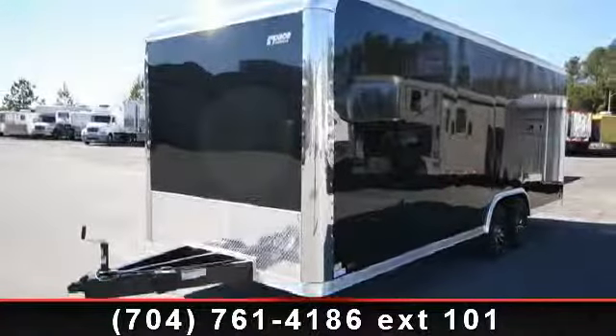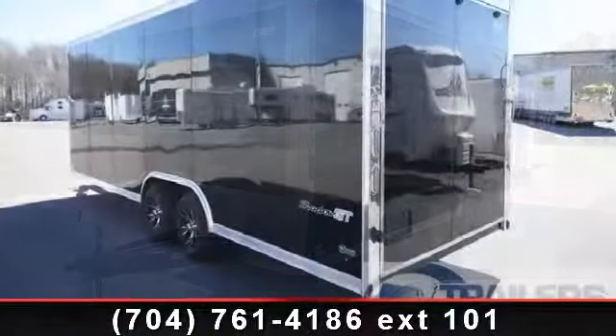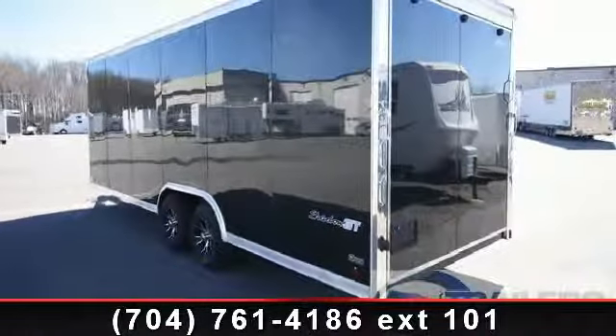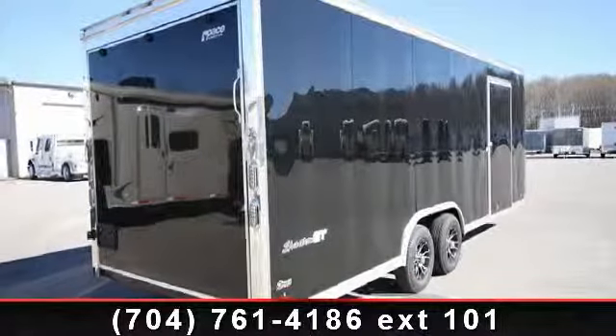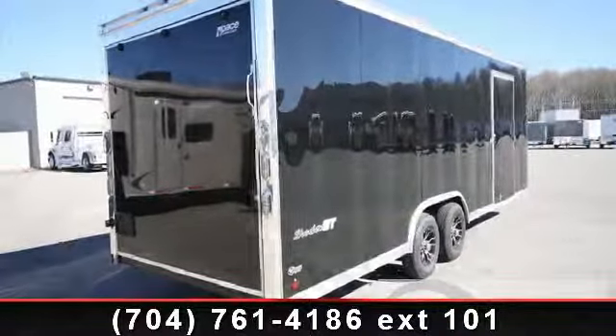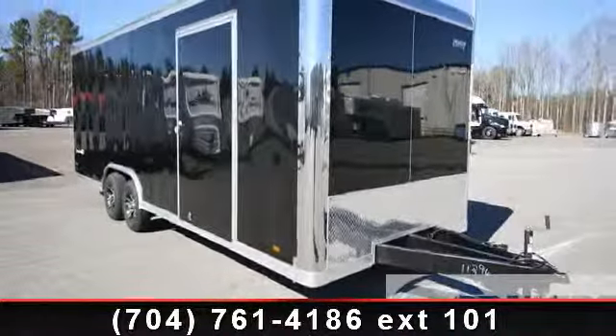Check out this 2014 PACE American 8.5 x 24. If you are looking for a quality trailer, consider this one. This unit is priced just right and comes equipped with many desirable features. Call now to ask the dealer about this unit. We are sure to have a quality trailer that fits your needs.